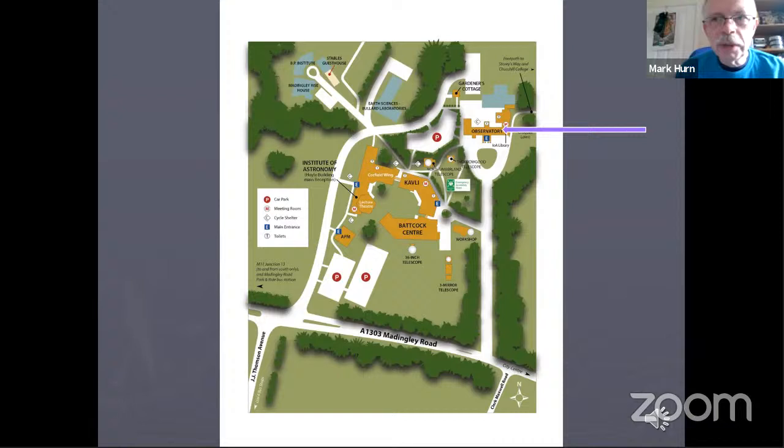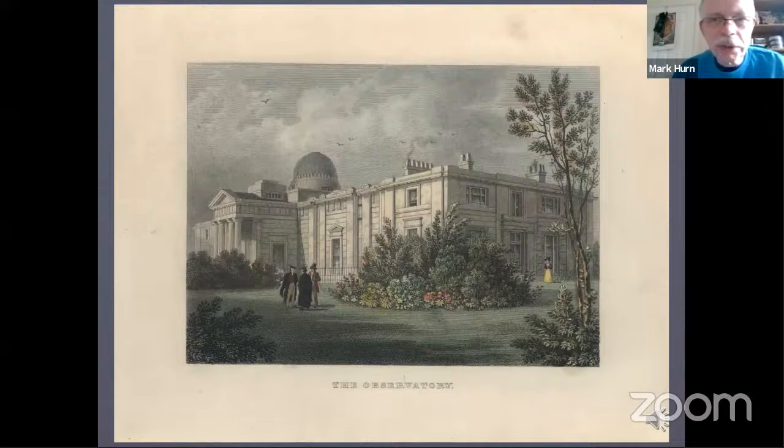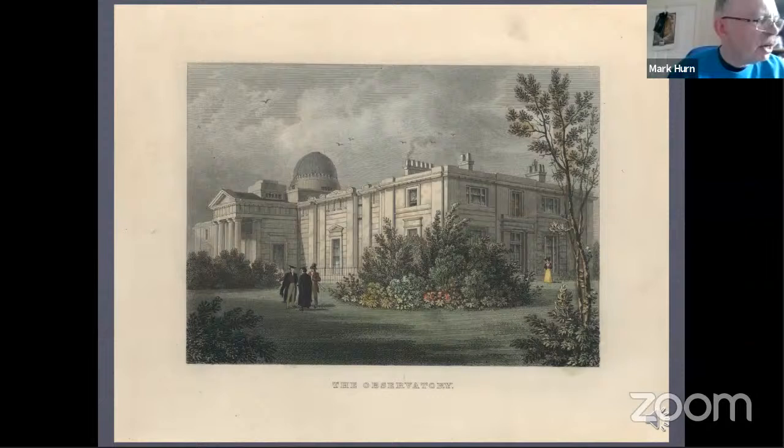The main observatory building is shown by an arrow on this screen. This is what it looked like when it was new, back in 1823. Before this time there were a few observatories in some of the colleges in Cambridge, but these were mainly converted towers or gatehouses. This building was the first purpose-designed observatory for Cambridge. As well as telescopes, the building was a house for the Plumian Professor of Astronomy and his assistant. The picture shows the east end of the building, which runs precisely east to west and faces south.